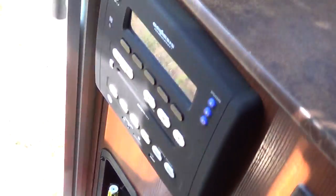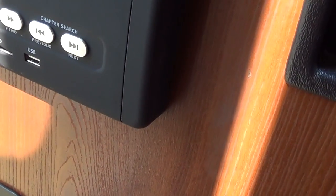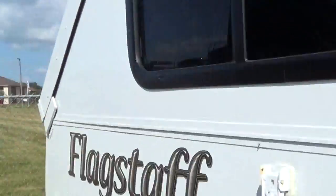Here's your entertainment system — USB, SD, CD. So come see us at Total Value RV in Elkhart, Indiana at 866-282-4460, where we say come in as strangers and leave as friends. We look forward to seeing you. Thanks so much.